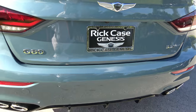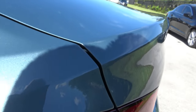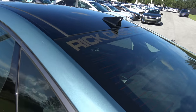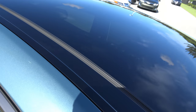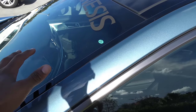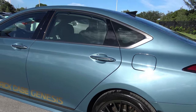Overall, the rear end design is very attractive. Genesis doesn't give you a spoiler on the G80 Sport, but a character line suggests one. Genesis also mounts a glossy black shark fin antenna on the roof, which blends in well with the panoramic sunroof glass, creating the impression of a full glass ceiling on the vehicle.